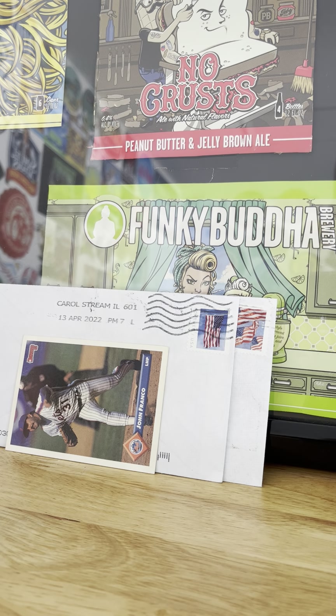Hello everybody, the Budget Collector coming at you again. We've got a TTM day — I got two back today, which is a good day. Any day I get one back is a good day, but when I get two I'm twice as excited. This is how I collect autographs cheap: we send them through the mail, costs you a couple of stamps. Usually cards I pull out of a dollar bin, or cards I already have that don't hold any value on their own, but if I can get them autographed, it's how you get stuff on a budget.